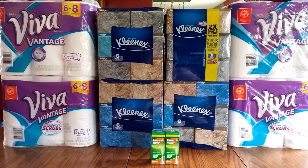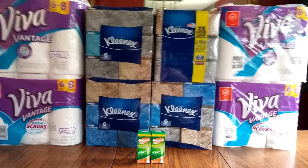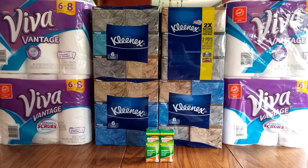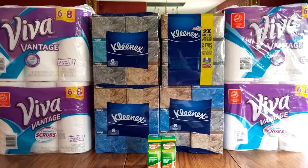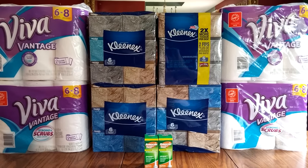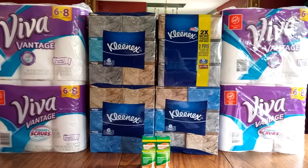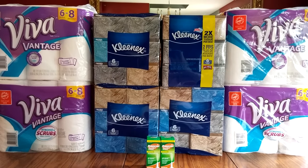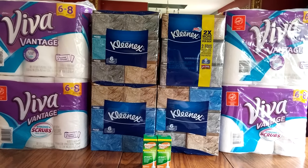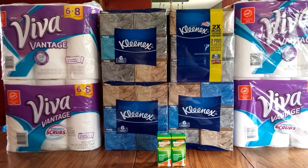Hi everybody, it's Michelle. Today is Monday, August 22nd, 2016, and this is my Rite Aid haul for today.